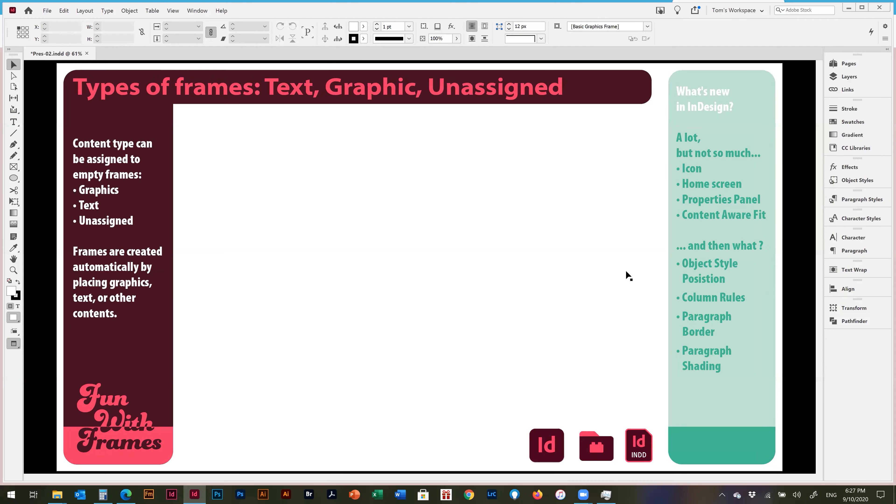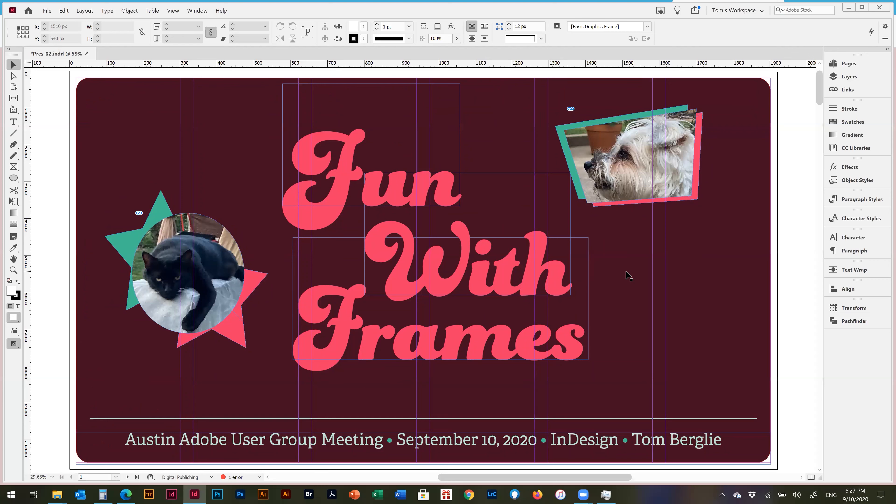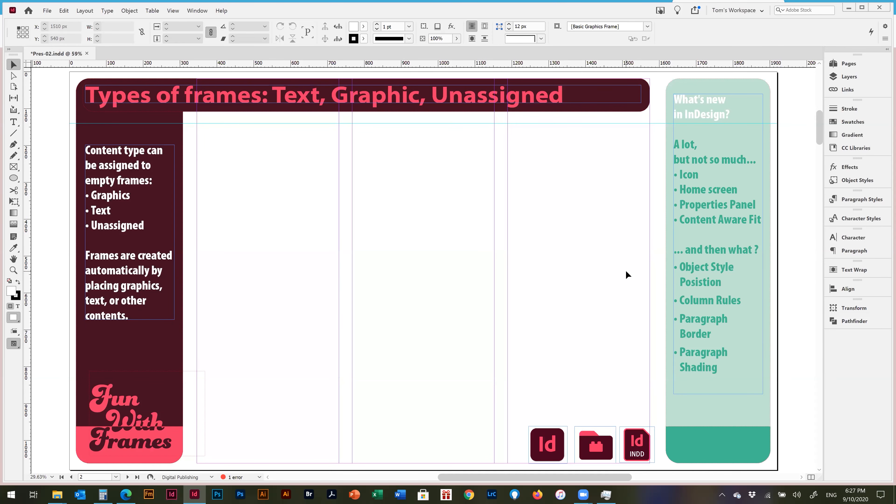My presentation is in InDesign. I called it 'Fun with Frames' — inspired by the Sheldon Cooper video blog 'Fun with Flags' — because that's what InDesign is all about. People call them boxes, but the correct term for all those content containers in InDesign is actually 'frames.' Those who know Quark Express used the term 'box,' which is probably why Adobe ended up using 'frame' instead.